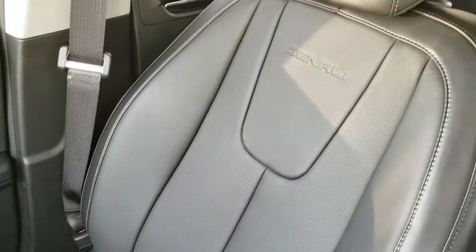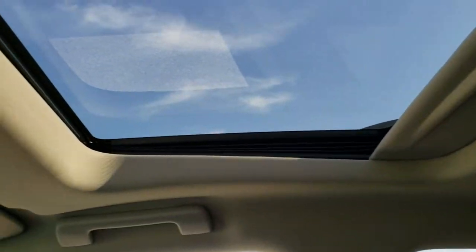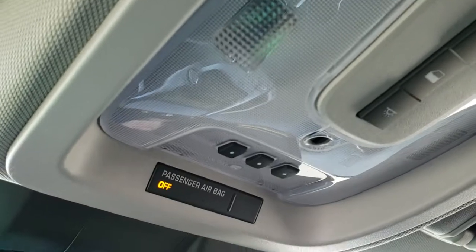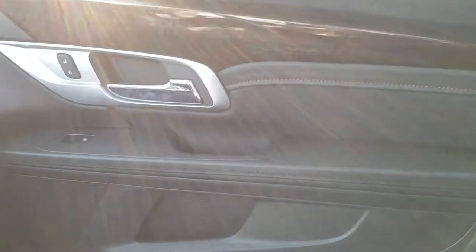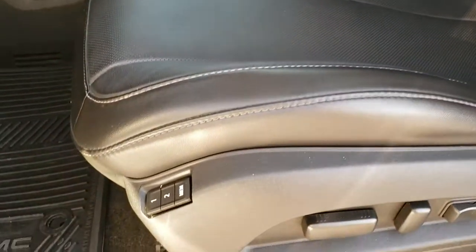Passenger seat — no rips or tears. This vehicle has never been smoked in. The headliner is in excellent shape. Power sunroof with sunroof controls, map lights and HomeLink buttons for your garage door, security systems and lighting systems. You do have OnStar capabilities in the rear view mirror. Also memory driver seat.